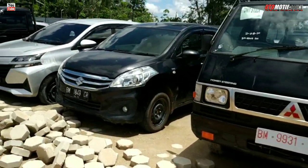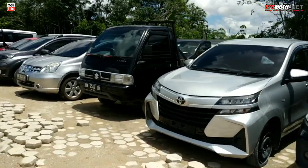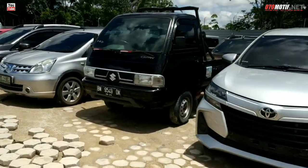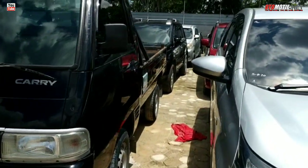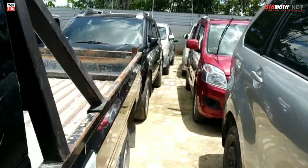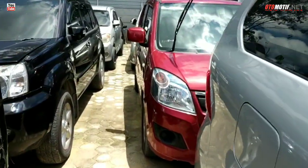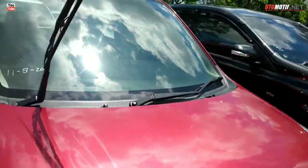Dari depan ya, kita jalan dari depan. Ada unit X-Trail juga di belakang. Suzuki Karimun, masih bening-bening. Masih bersih. Ini X-Trail, Suzuki Karimun bersih masih. Avanza.